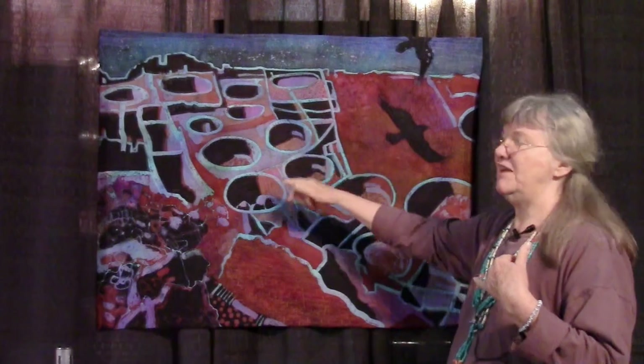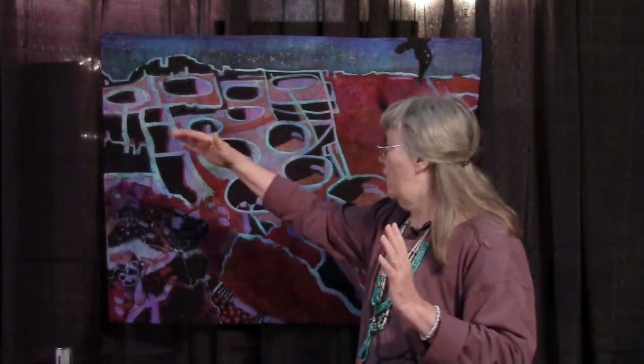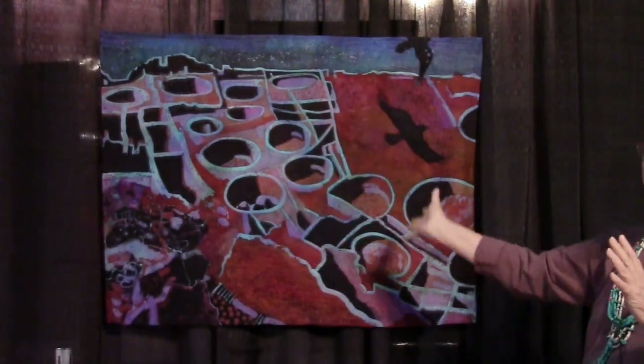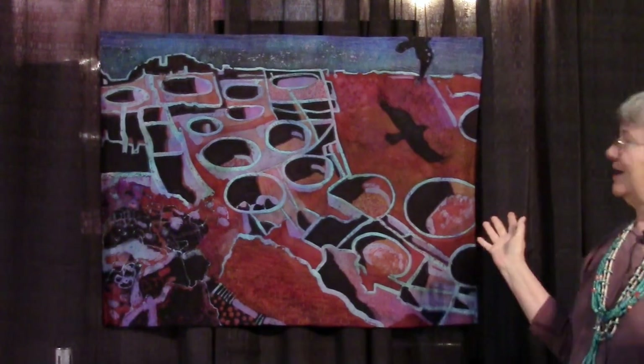This is Threatening Rock — even the ancient Puebloan people called it Threatening Rock — and it fell this century, or actually last century, on part of the ruins. So that's the rubble of Threatening Rock there against the beautiful symmetry of all the structures at Chaco Canyon.